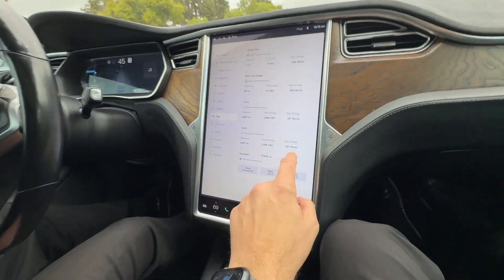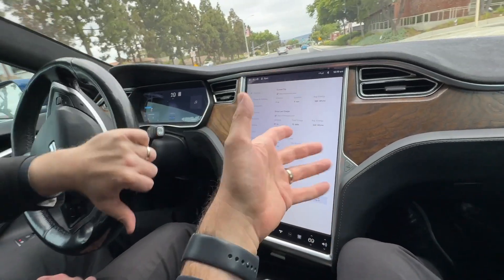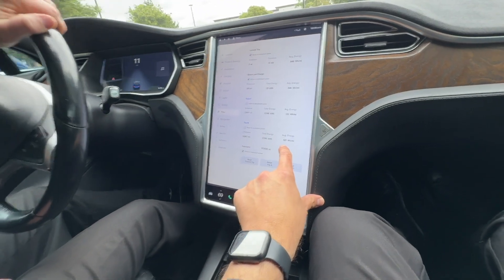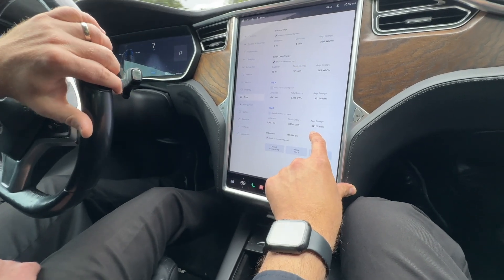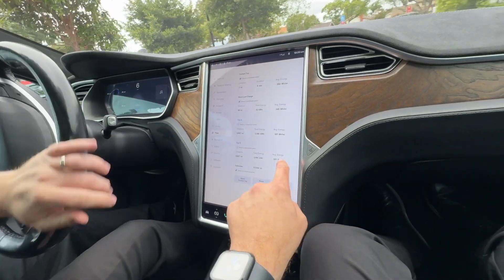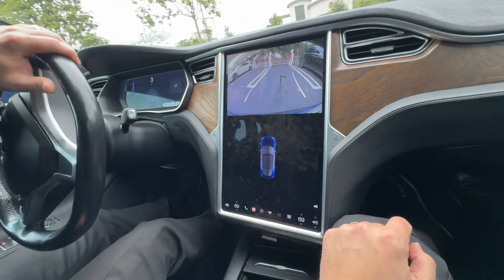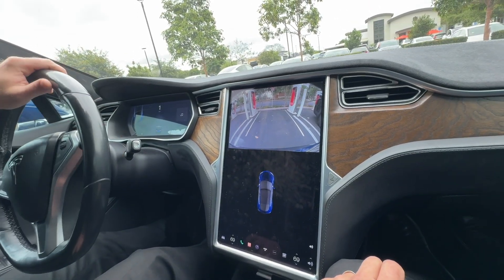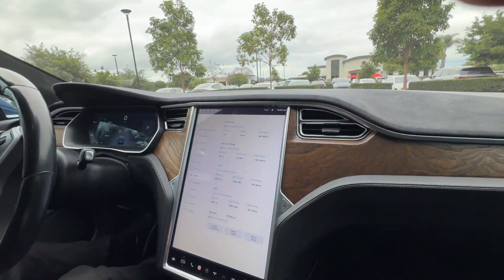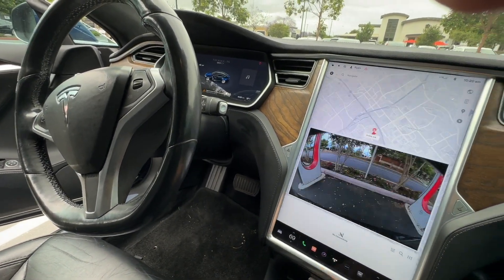Something to consider for those of you looking at the Model S versus the Model 3 or Model Y: the average energy in watt-hours per mile. Ryan here in 10,000 miles is getting 321 watt-hours per mile, whereas a Model 3 will do around 241 to 250, and a Model Y is about 290. So it's a thirsty car, just something to consider. Now we're gonna back in here. Do you have Full Self-Driving? No, but it'll change lanes and stuff.